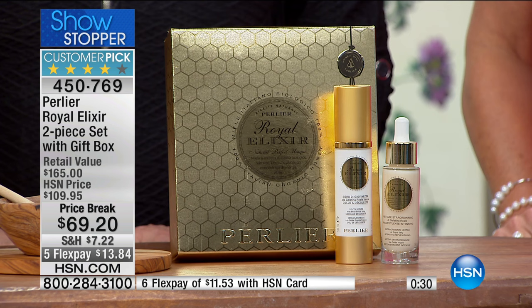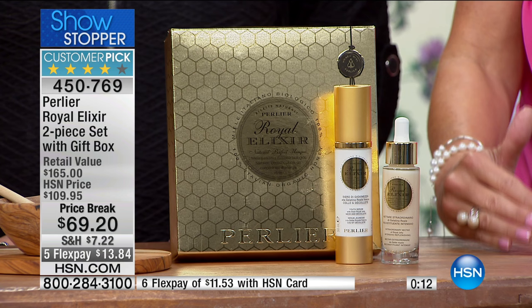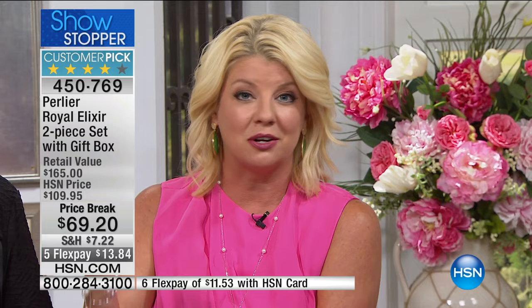People who spend a lot more than what HSN is offering this kit for today have given it unbelievable reviews. This happens to be the best offer I've ever seen on Royal Elixir — and it's our 20th anniversary celebration — including the Neck and Décolleté and the five FlexPays, which go away in 20 minutes. At 1 o'clock, flex pay will still be available, most likely as three monthly payments. Give it one try — that's how confident we are. It's our showstopper. Item number 450-769.